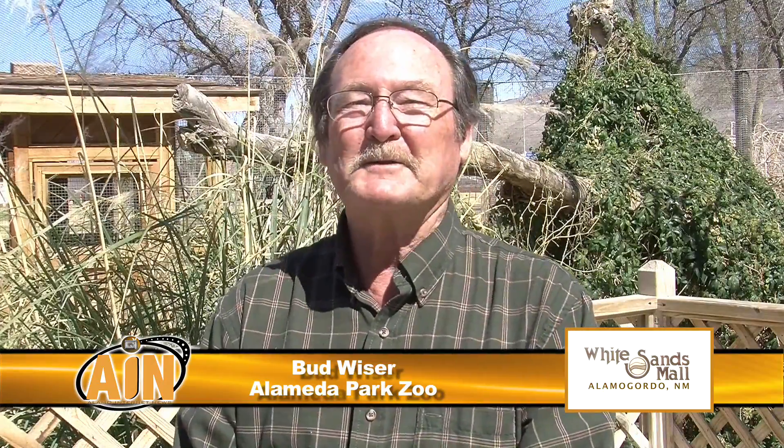Alamo Eye News recently visited the Alameda Park Zoo and got a behind-the-scenes look at the daily routines of feeding and taking care of the animals. Let's take a look. Hi, I'm Bud Weiser, director of the Alameda Park Zoo.